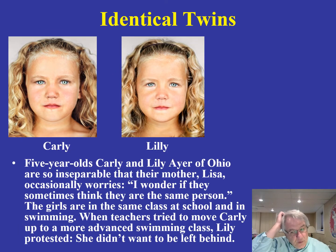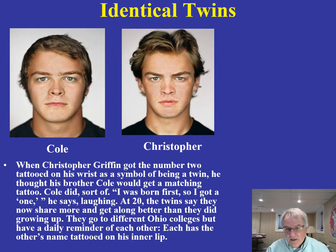Here are some other twins: Carly and Lily, with strong similarities in their interests — both very interested in swimming. Here are two more, Cole and Christopher. Note that they part their hair a little bit differently and their facial features are a little bit different, but they have a lot of the same interests.